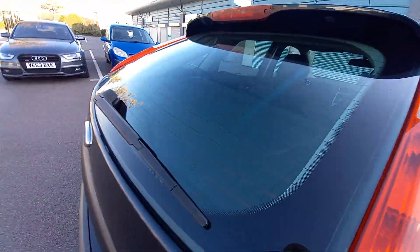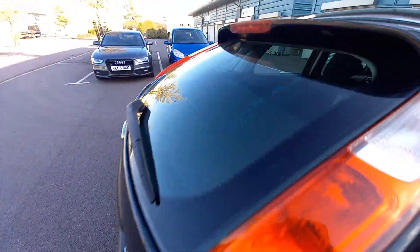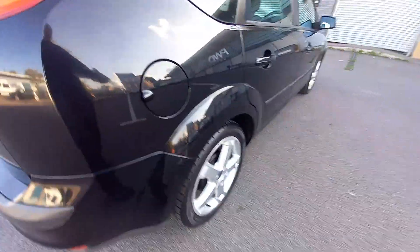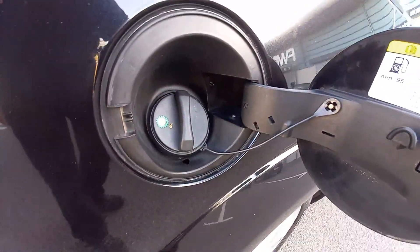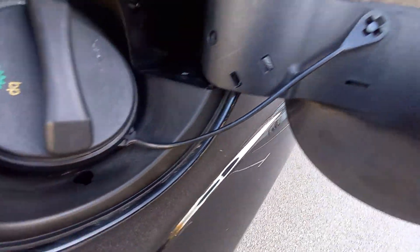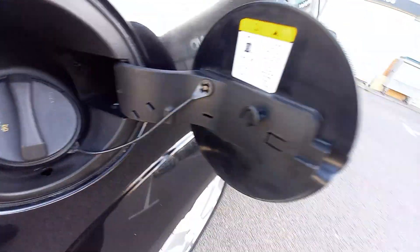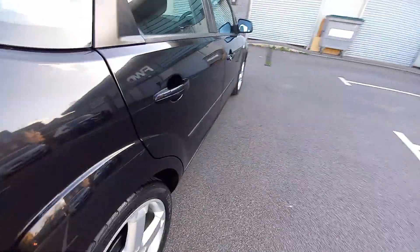It's got the rear wash wipe as well, heated rear screen of course. The rubber for the wiper is nice and good, it's not falling to bits. Inside the fuel cap — unleaded, as you can see, all nice and clean. And unbelievably, it's still got the rubber attachment there, which usually snaps and breaks. So you can tell the previous owner has been very gentle.